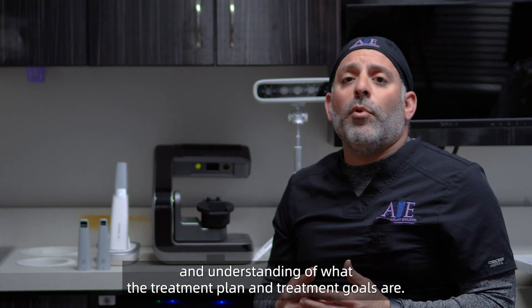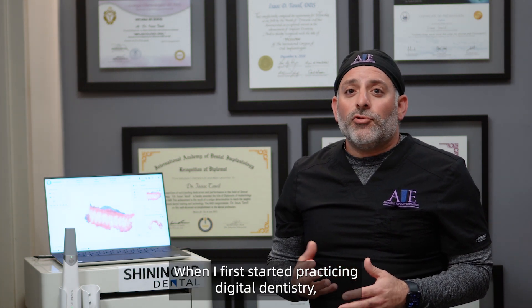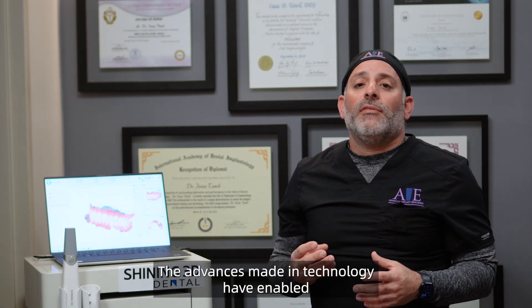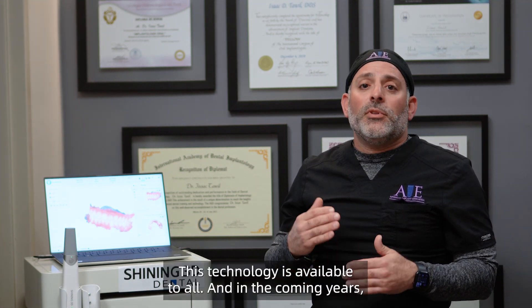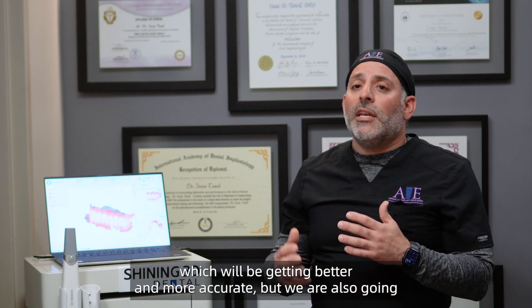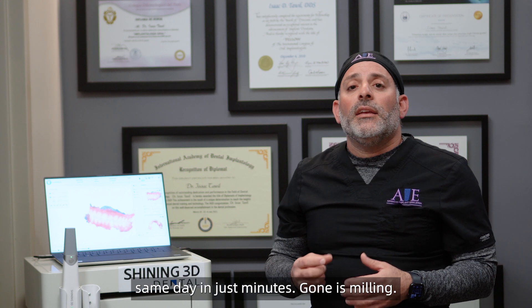I think we are on the cusp of a revolution. When I first started practicing digital dentistry, all the different componentry seemed way out of the realm due to affordability. The advances made in technology have enabled Shiny3D to provide an affordable digital solution that rivals the best products on the market. No longer do you have to be a high-end cosmetic dentist in New York or Beverly Hills to afford this technology — this technology is available to all. In the coming years, as the technology continues to improve, we're going to be utilizing this in every aspect of dentistry. Not only are we going to have our internal scanners getting better and more accurate, but we'll also have the ability to finalize our restorations through 3D printing same day in just minutes. Gone is milling. Hello printing. Hello Shining3D.